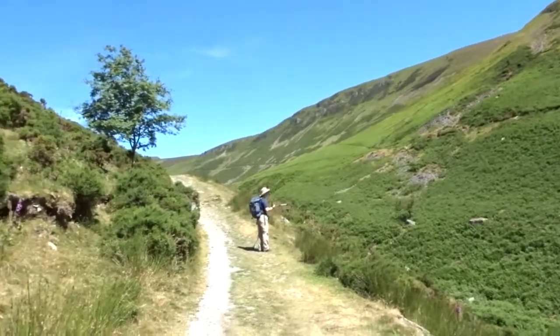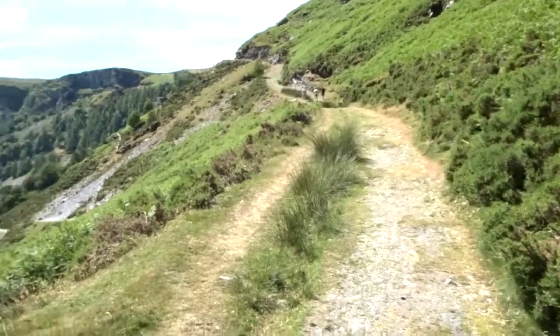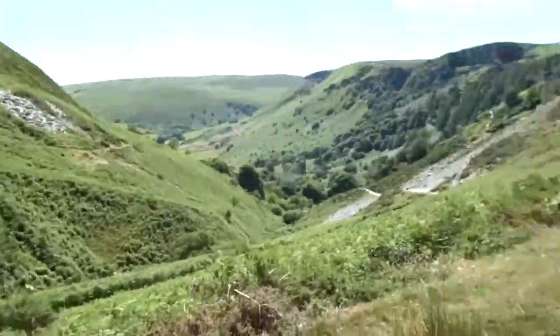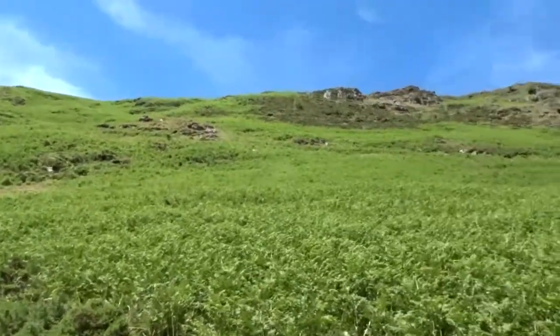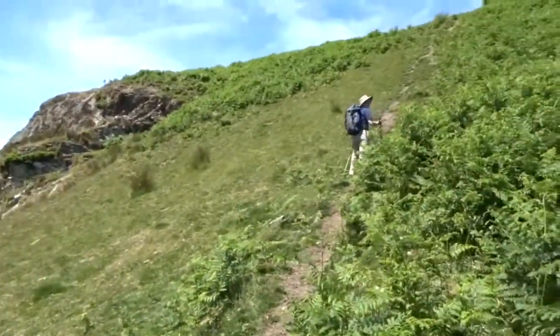Going up this valley. Heidi's in front as usual, making her way up. We're heading up somewhere up there. Heidi's up there waiting for me.